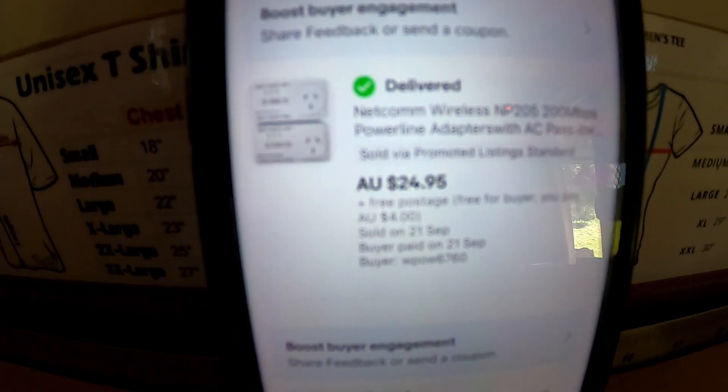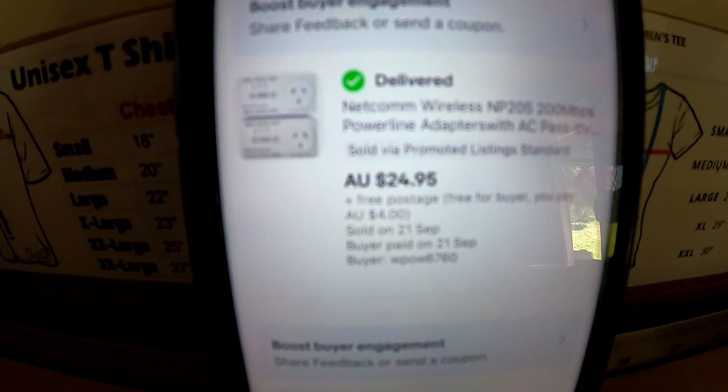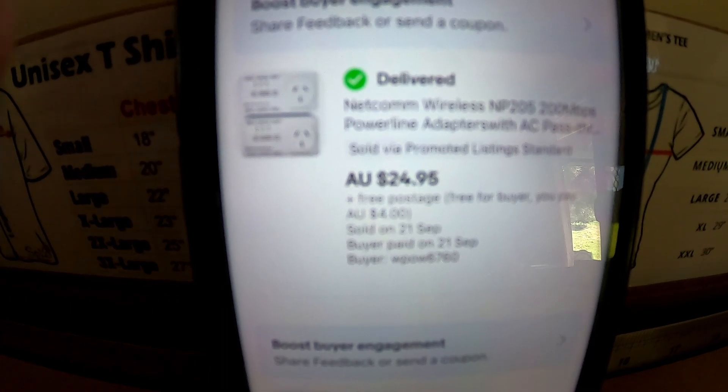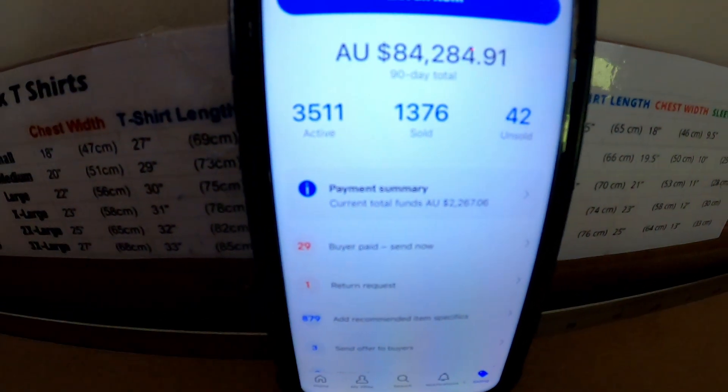Last up from that bulk lot we also sold this Netcom wireless — this is a 205, so 200 megabytes per second, slightly less valuable than the other one. We sold that for $24.95 plus $4 as it went express. Now let's get into those 29 sales so far.